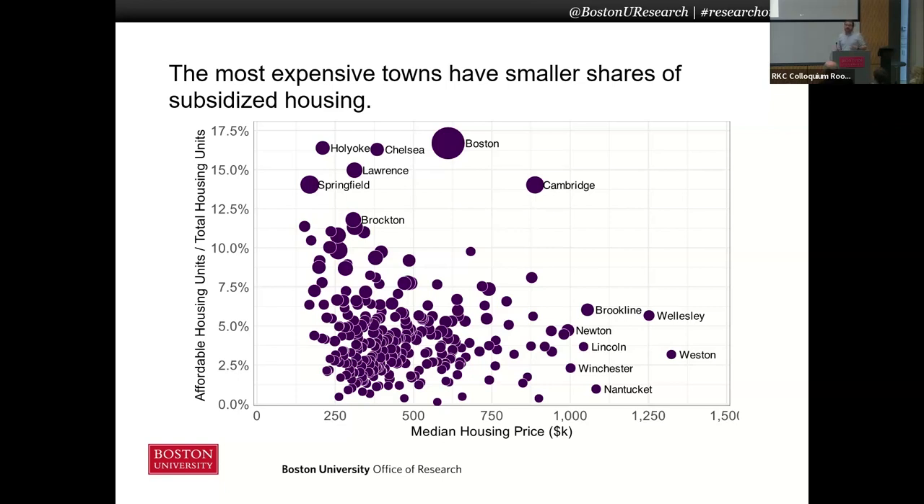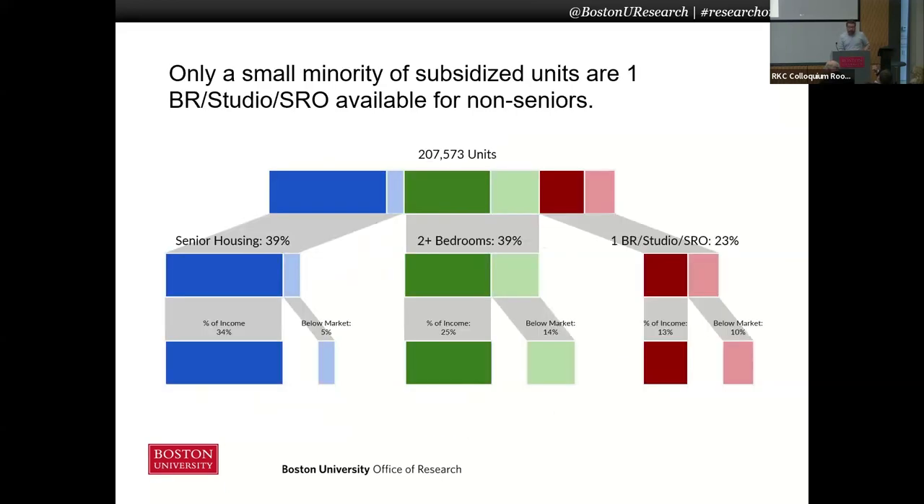We partnered with Housing Navigator, which is a non-profit in Massachusetts that's trying to make data on subsidized housing a lot more available. Their goal is to make it easier for people who are looking for this housing to find it — it's sort of like a Zillow for subsidized housing. And they have a lot more data on what all these units look like and how they break down, so we're able to decompose the total housing stock across different variables.